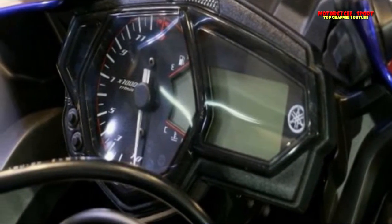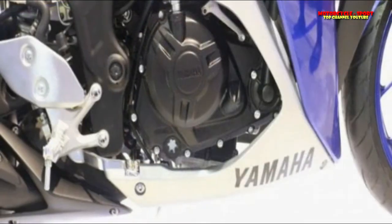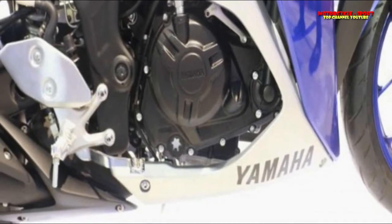The Yamaha R3 offers top-spec features and is the most capable 300cc twin available in India, feeling at home on the track and in the urban jungle.